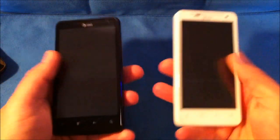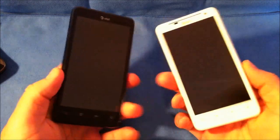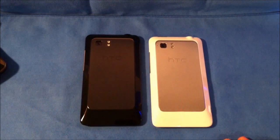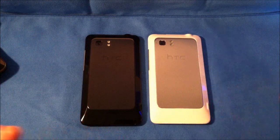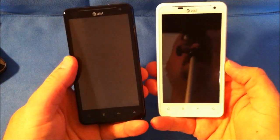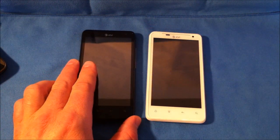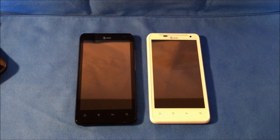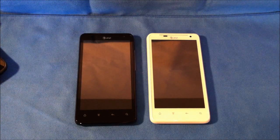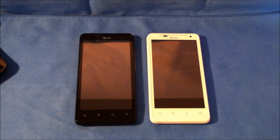Let's start with a visual comparison between the white and black version of the Vivid. I have both versions here. The white version has a silver back where the black has a black back, a white continuous front display versus all black. I like the white version — I think it's the only AT&T Android phone you can purchase in white, to my knowledge.